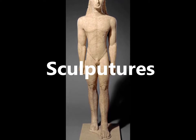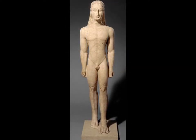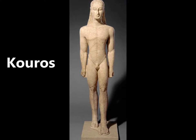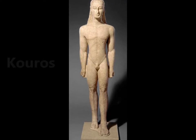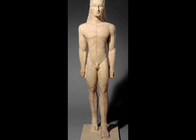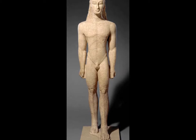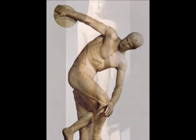In the archaic period, the Greeks were inspired by the Egyptians, so their sculptures were stiff like the Egyptians. Sculptures in this period were nude. They had bulging eyes, a square chin, a stiff position, and the archaic smile.